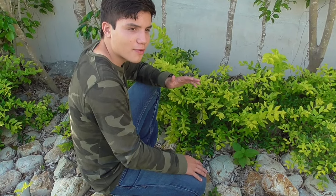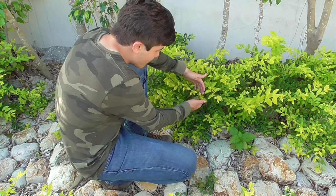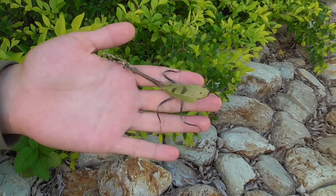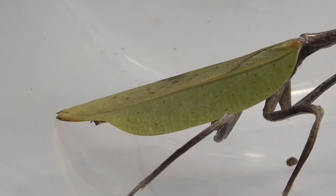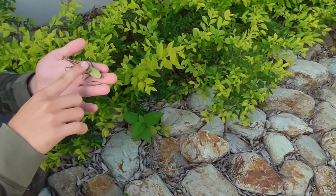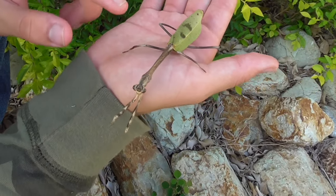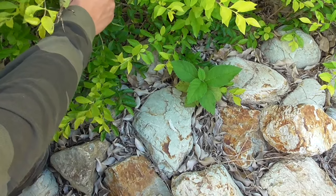Right here among these plants, we have another predatory insect. Here in my hand is a praying mantis. There are many different species of praying mantis, so I don't know exactly which one this is. But I do know it's some sort of leaf mantis, because you can see that its body looks exactly like a leaf — it even feels like a leaf if you touch it, it has that texture. And its legs look like little twigs, like little twisted branches. You can see it camouflages perfectly among these plants.